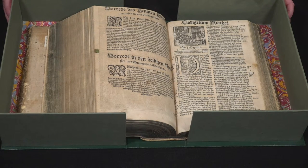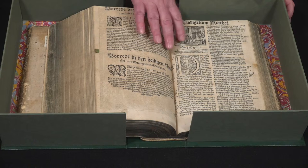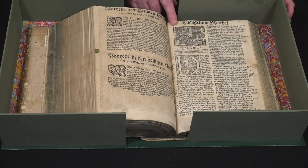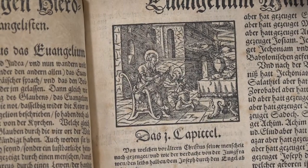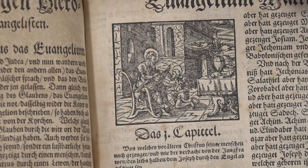We were just looking at the title page of the New Testament, and here we see the opening of the Gospel of Matthew, with Matthew sitting at his desk with a little angel holding up a board for him to write his Gospel on.